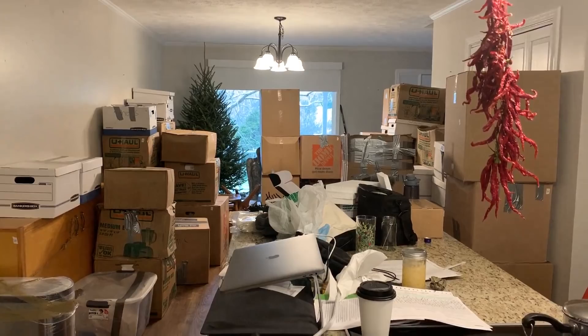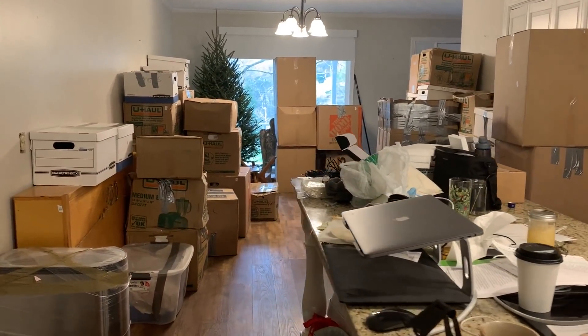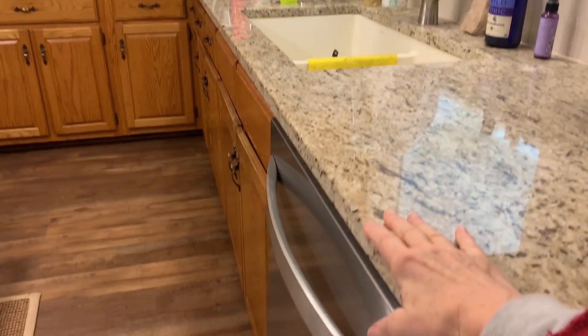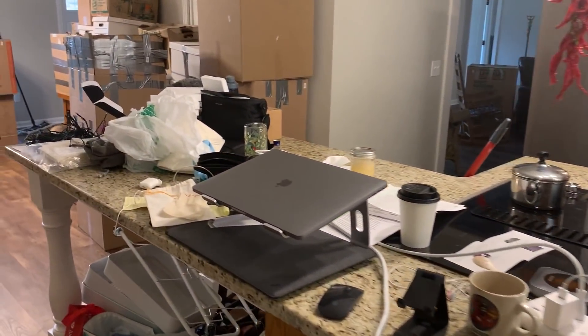I thought I would just take you on a little tour. A lot of you have been wanting to see my house. This is not how it's going to look once I get things situated, but I'll show you just how much stuff I have. I am starting in the very back of my kitchen — my back is up against the countertop — and here is where I've been working.